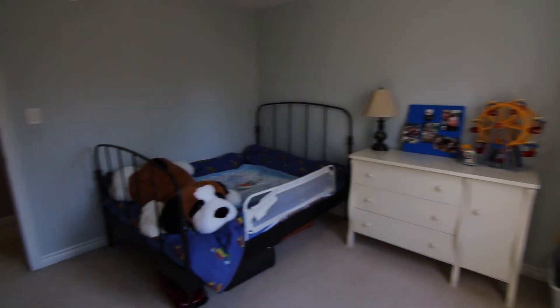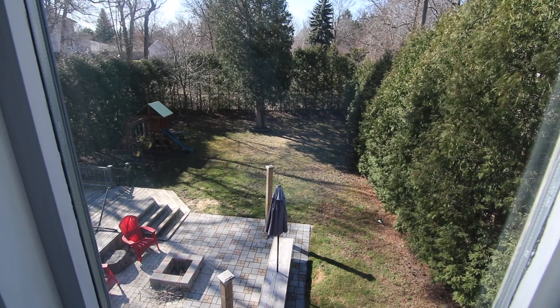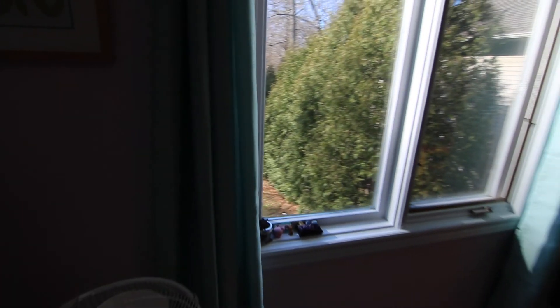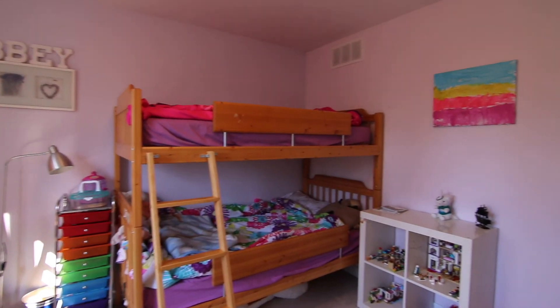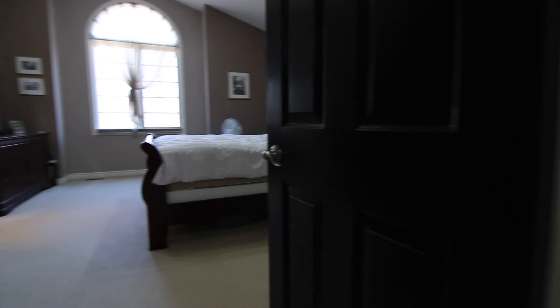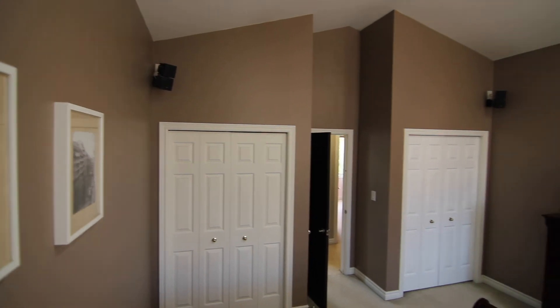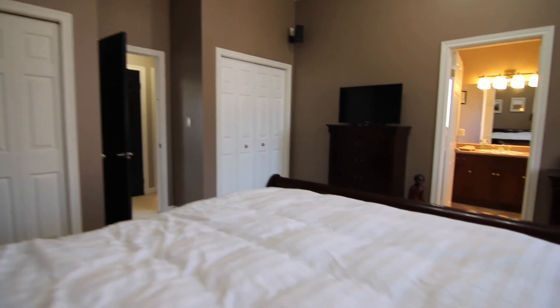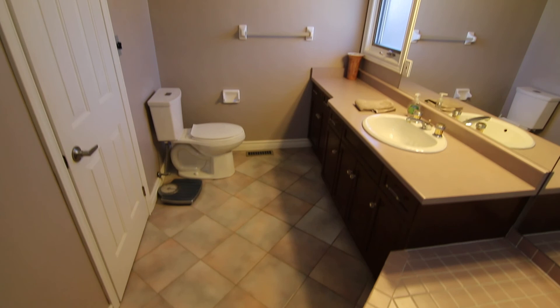Upstairs are your three generous sized bedrooms. There's also a four piece and a three piece en suite. And here's your master retreat with cathedral ceilings, complete with his and her closets, and a great little ensuite with a jetted tub.